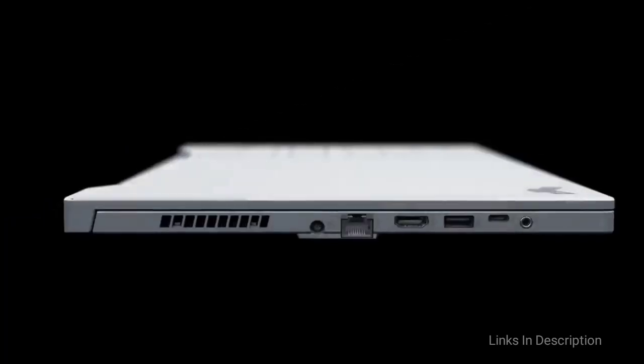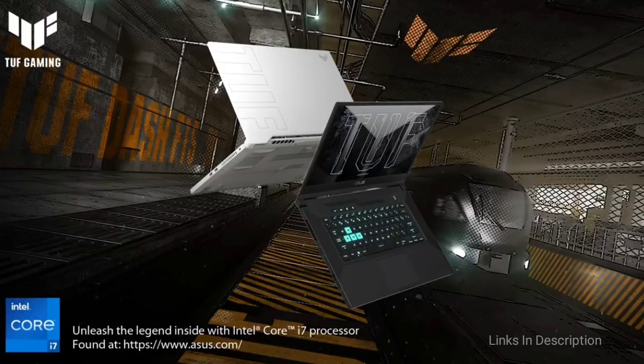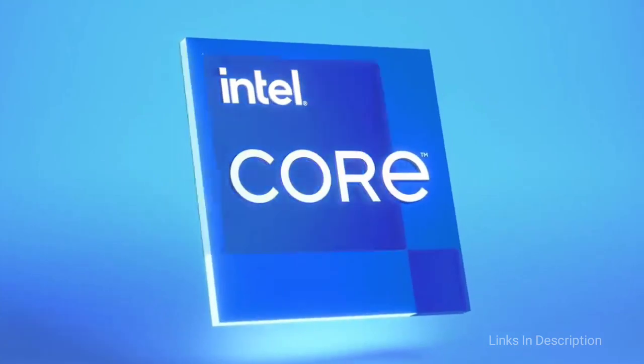If you are looking for an affordable and portable gaming laptop, this is the best 15-inch laptop for you in 2021. Buy this laptop for its long battery life, super thin and light design, and strong gaming performance. The disappointments are that there is no webcam provided and the keyboard lighting color can't be changed.